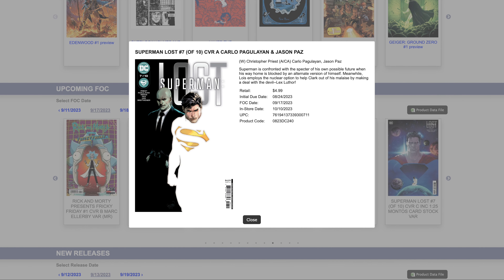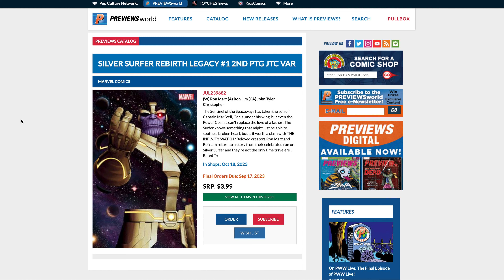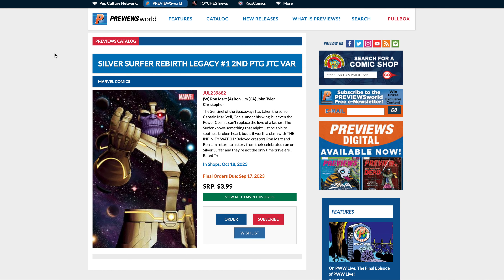At number seven — and I think this might be the last actual cover buy — we have this beautiful Silver Surfer Rebirth Legacy #1. This is the second print John Tyler Christopher variant. It's not an action figure variant, which is pretty cool. The first print was on my list, but this second print is so much cooler. The only thing is he's doing the snap without the Infinity Stones, which I think is kind of whack.